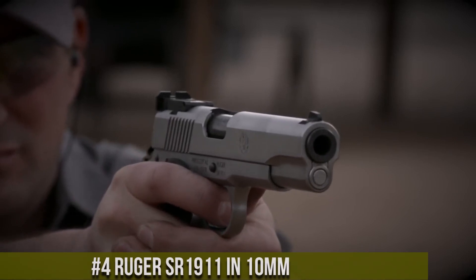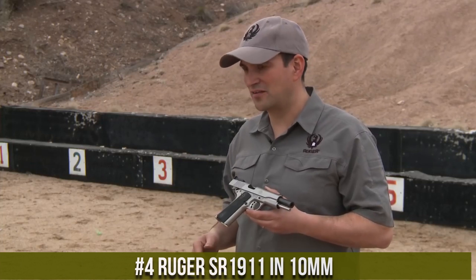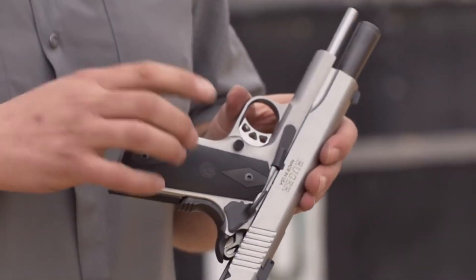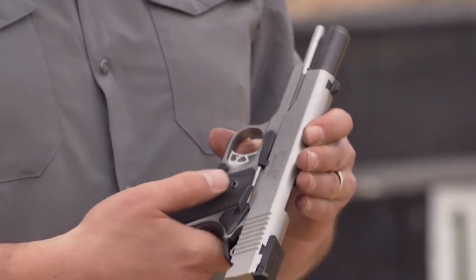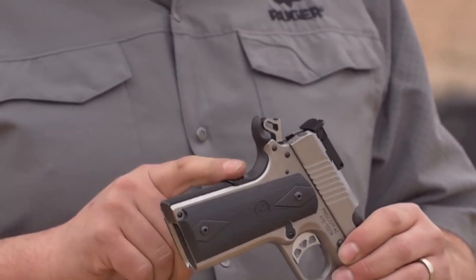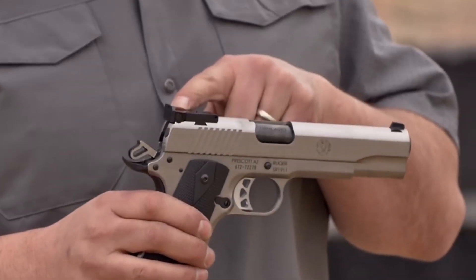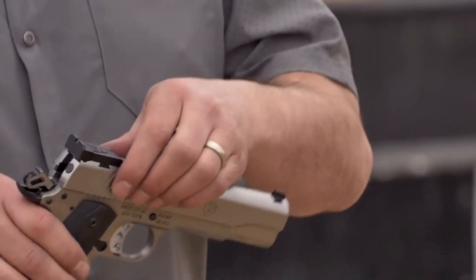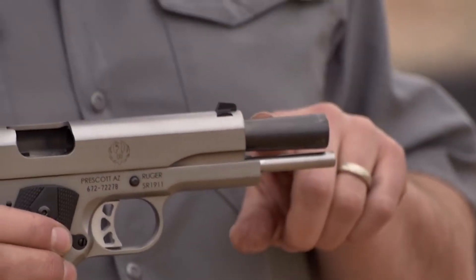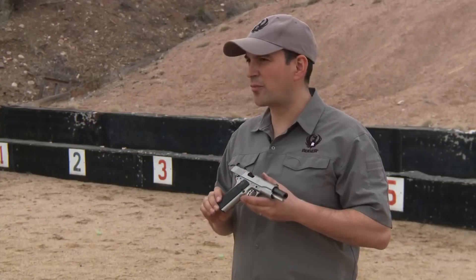Number 4: Ruger SR-1911 in 10mm. A reliable and robust handgun designed for the discerning shooter. Built on the timeless and trusted 1911 platform, this pistol delivers outstanding performance and versatility. The SR-1911 features a stainless steel frame and slide, ensuring durability and longevity. Its 10mm chambering offers potent stopping power and increased range, making it ideal for self-defense and hunting applications. With its precision-machined barrel and adjustable sights, the SR-1911 delivers exceptional accuracy and target acquisition. The comfortable grip and crisp trigger pull enhance shooting comfort and control.